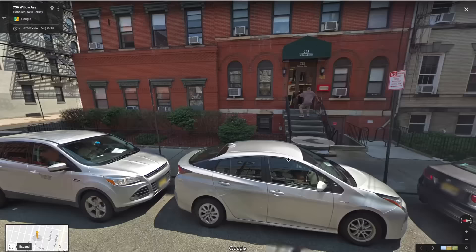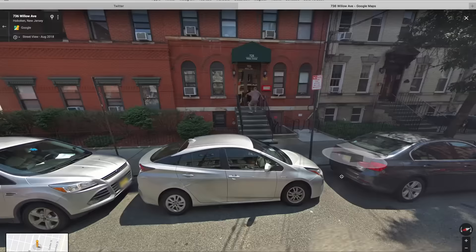Someone discovered that the Google Maps car accidentally captured the moment a man started falling down the stairs.